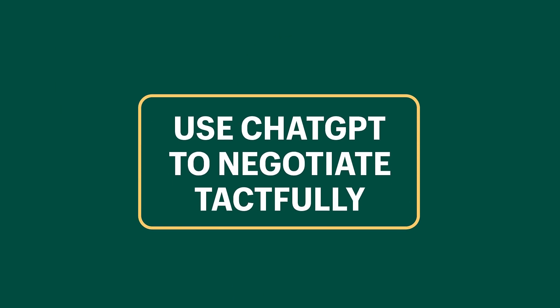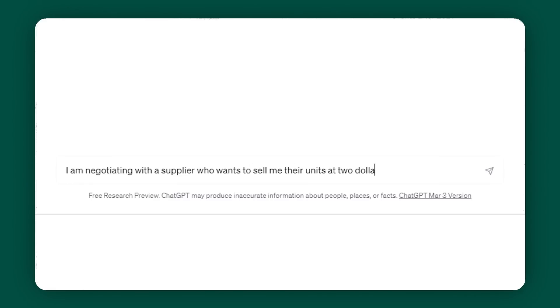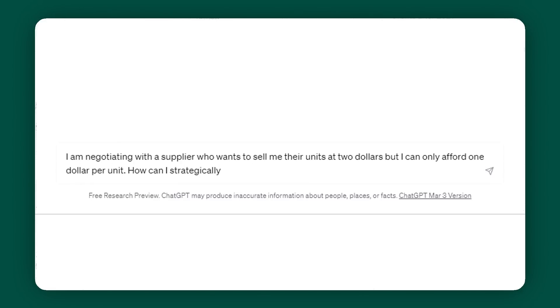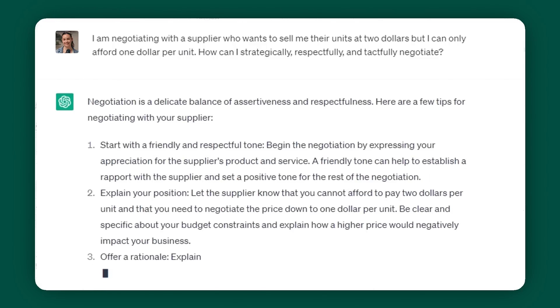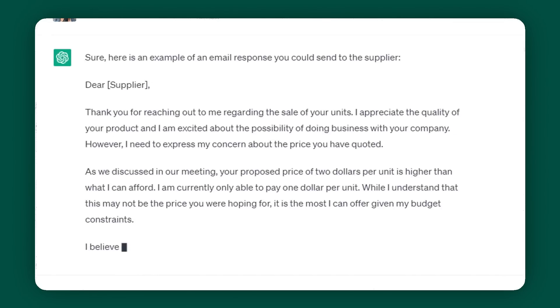Use ChatGPT to negotiate tactfully. In business, negotiations will just be a part of your day-to-day life, but it's common to feel clouded by emotion. So you can leverage ChatGPT to come up with strategic and rational responses. I said: I'm negotiating with a supplier who wants to sell me their units at $2, but I can only afford $1 per unit — how can I strategically, respectfully, and tactfully negotiate? It came back with a clear and concise crash course on the important principles of negotiation. Then I asked it to write me an email responding to the supplier, and I can literally copy and paste this and send it off.